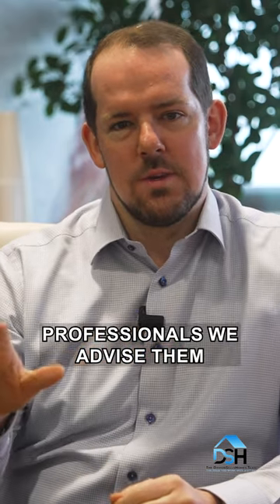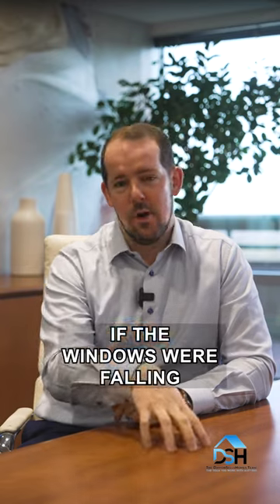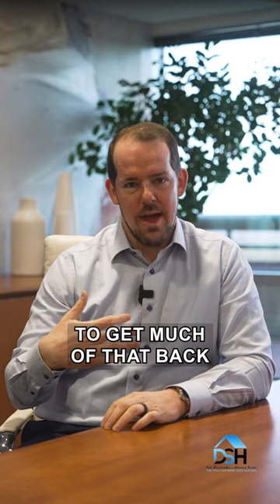But as his professionals, we advised him: you're not gonna get a return on that $35,000. If the windows were falling apart, you probably would — but given that they're still in good condition, don't spend the money up front. You're not gonna get much of that back at all.